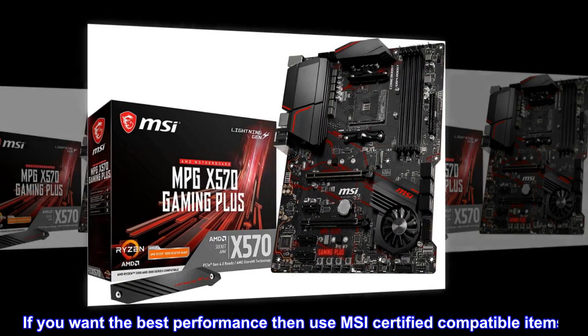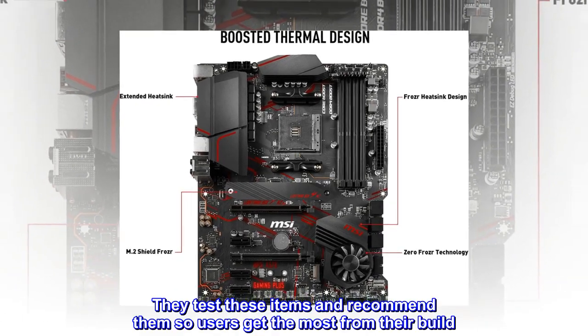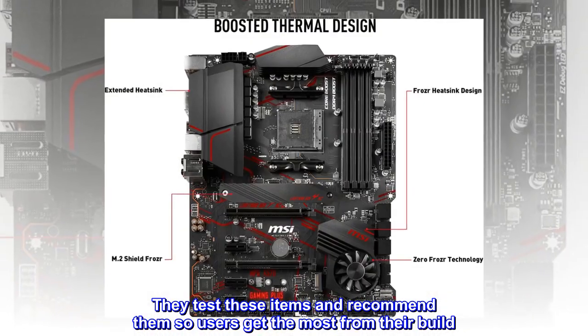If you want the best performance then use MSI certified compatible items. They test these items and recommend them so users get the most from their build.